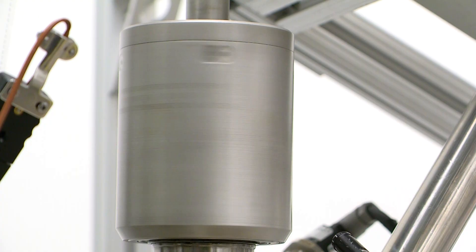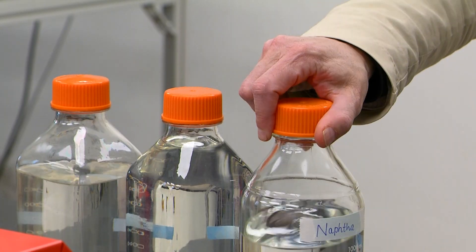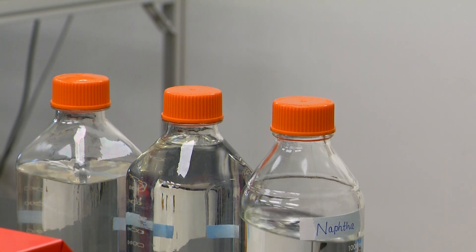Essentially, what we have is plastic going into a chemical reactor. In that reactor, we take the plastic and break it down into small, small pieces. And that's done on something called a catalyst. At the end, we recover the product. It's as simple as that.